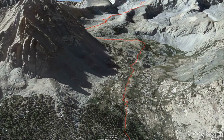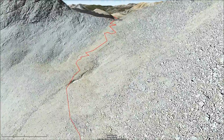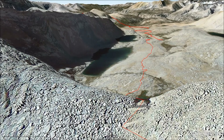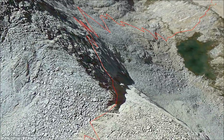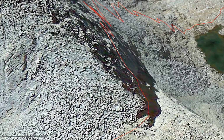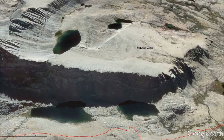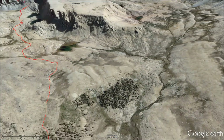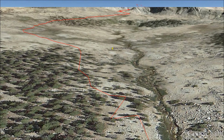And then follow the ridge line up to Forester Pass at about 13,000 feet. The far side of Forester Pass is steep and has switchbacks cut into the rock to make it safer. Then we hike down again past the Diamond Mesa and find a place to camp near Tyndall Creek for the second night.